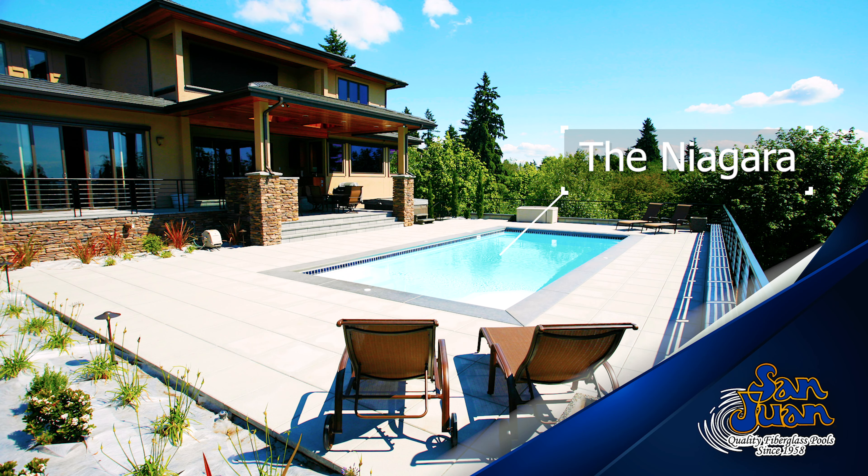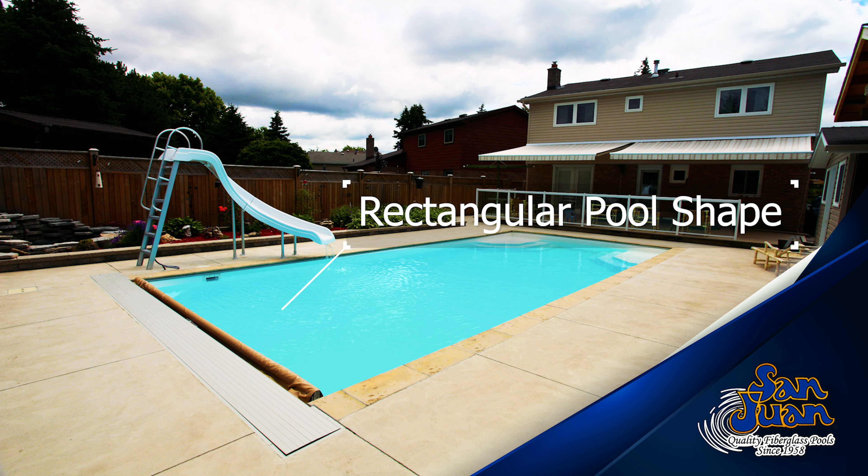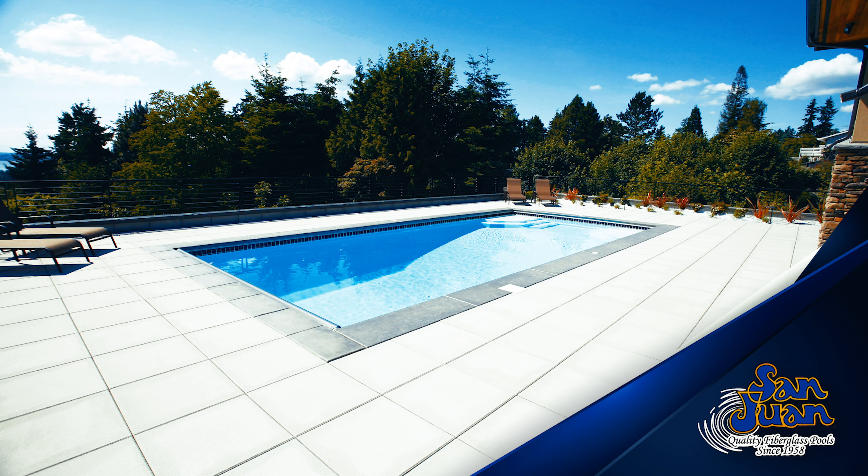Ladies and gentlemen, we now present the Niagara Fiberglass Swimming Pool. This rectangular-shaped swimming pool sports a dual set of entry steps, 79 inches deep end and 33 inches length.